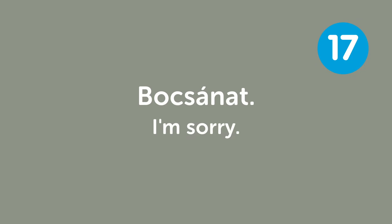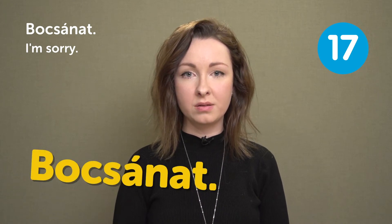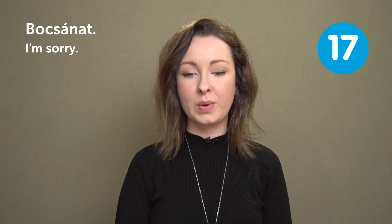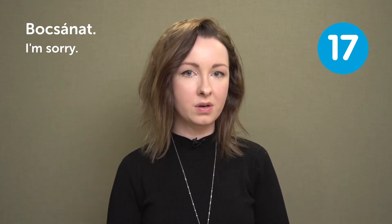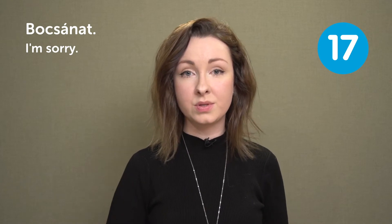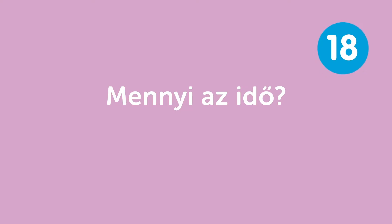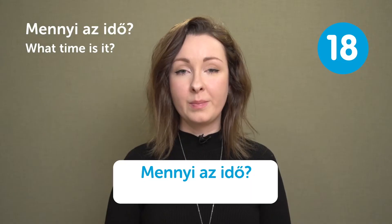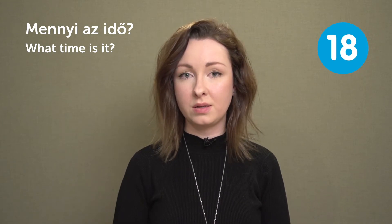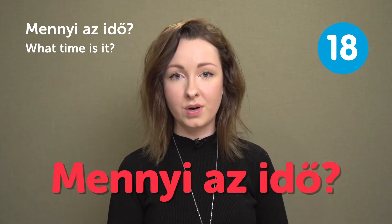"Bocsánat" — I'm sorry. When you say bocsánat, you mean it more — please use it when you're sorry for something you've done, a mistake, if you hurt somebody, or if you step on someone's feet. "Mennyi az idő?" — What time is it? This is neither formal nor informal, so you can ask it from anyone. Just say "Mennyi az idő?" when asking for the time.